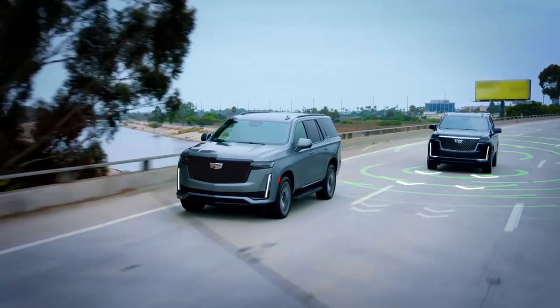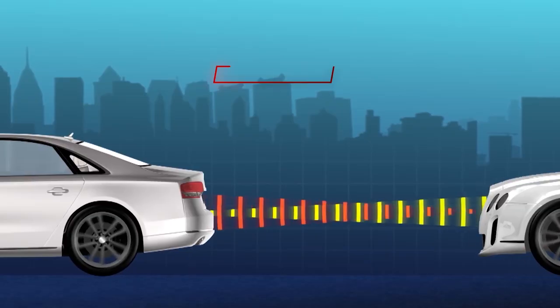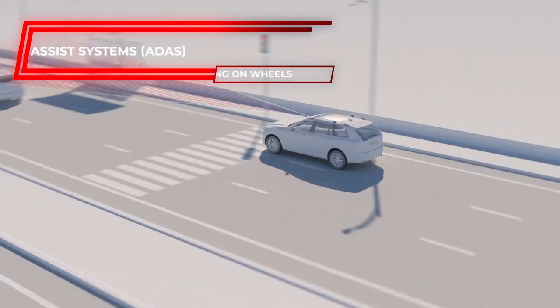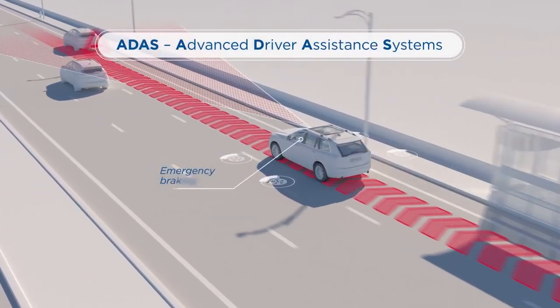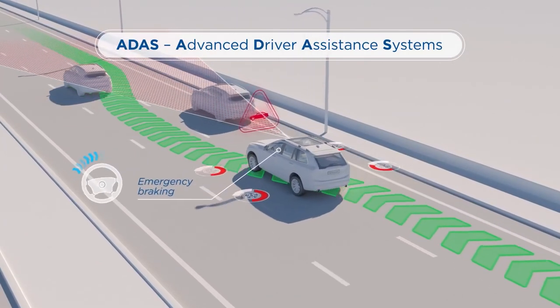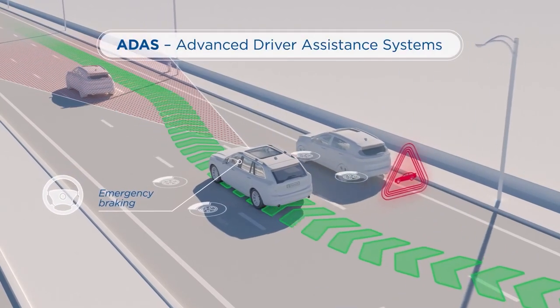Here is our pick of the most important automotive technologies to watch. Advanced Driver Assist Systems, or ADAS, are a type of driver assistance system. Several automakers offer technologies that can detect risks early, decrease driver fatigue, and make traffic flow more smoothly.